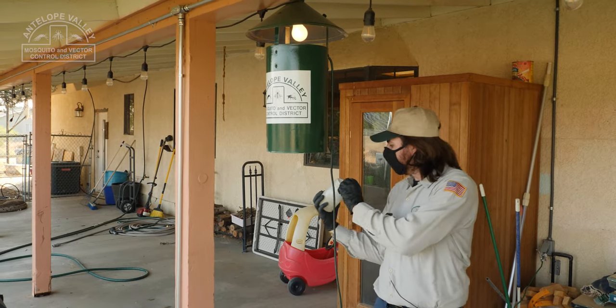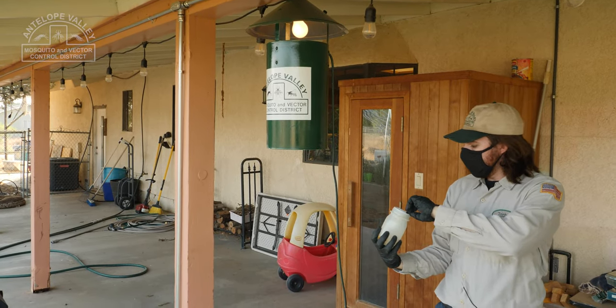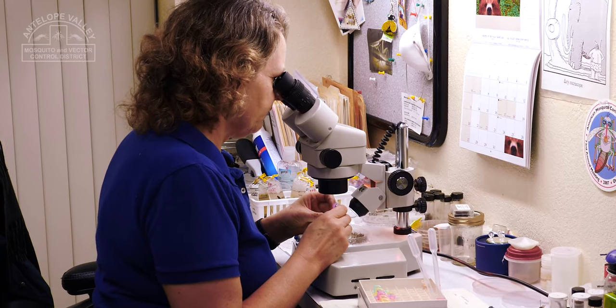We have several different traps that we set throughout the week, and when they come in, I take a look at the mosquitoes that are in there. Some are live traps, and the mosquitoes have to be anesthetized, and then I bring them into the lab and look at them under the microscope.